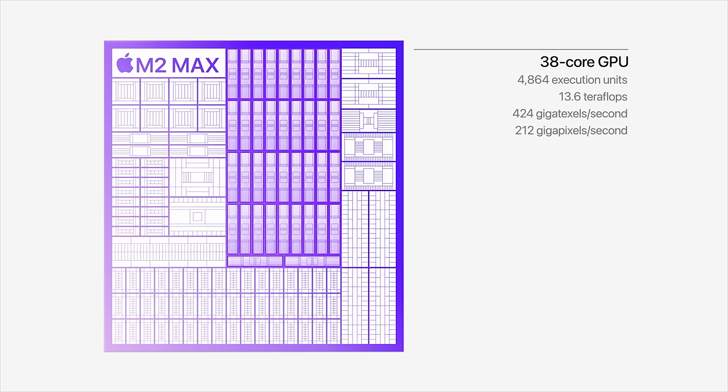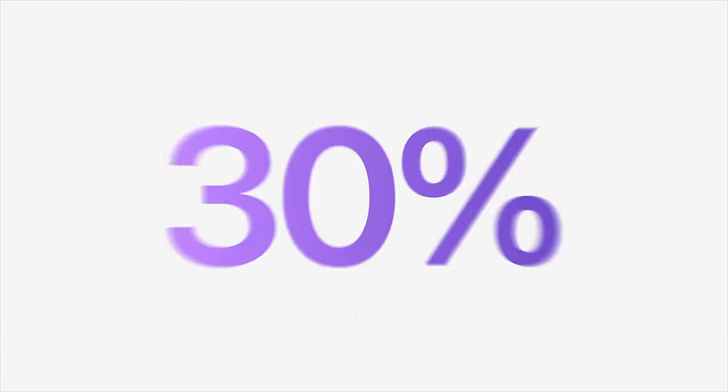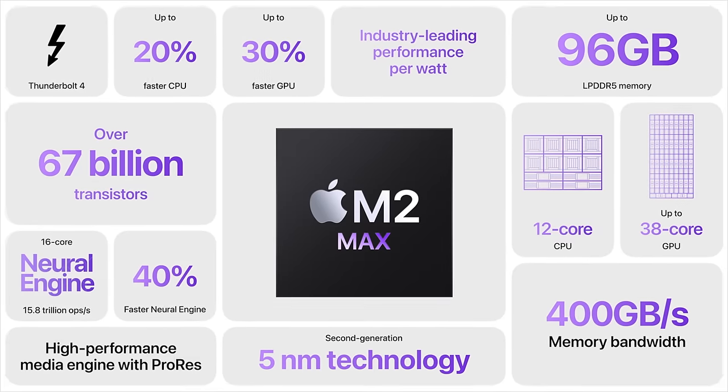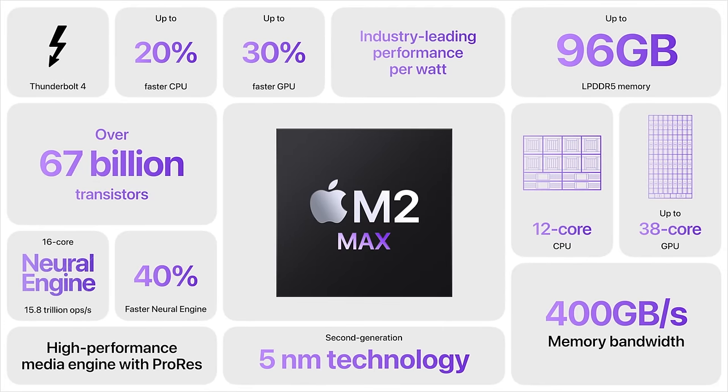Let's have some fun and move on to the explain-it-like-I'm-five section. I think there are some things that people understand and some things they might not fully grasp. One of those is the neural engine. People understand the CPU, GPU, and RAM for the most part because they understand the direct benefit of each. But the neural engine feels a bit more mysterious. So how would you explain what the neural engine is and how it directly benefits the customer?